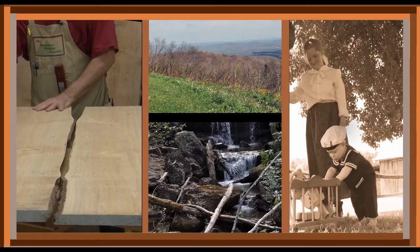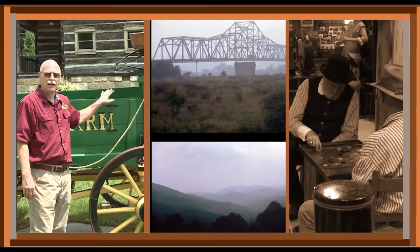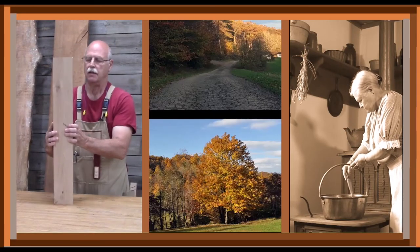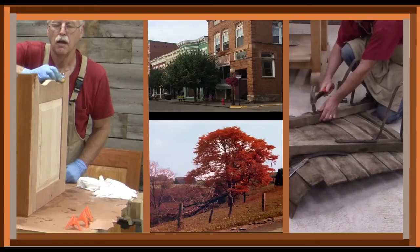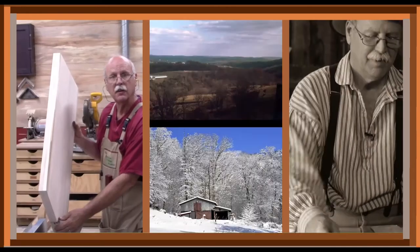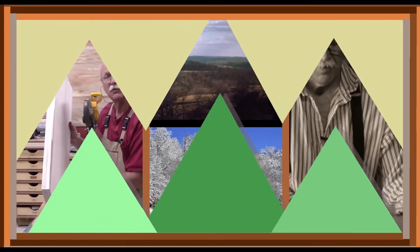Appalachia covers over 200,000 square miles across 13 eastern states where you will find steep, rugged mountains, vast lush forests, swift moving streams, and valley farmlands. Appalachian settlers were a unique breed. Isolated by the rough terrain, mountain dwellers had to be self-reliant and innovative to survive the harsh living conditions.